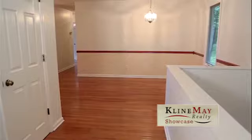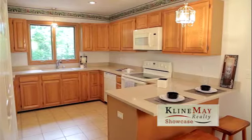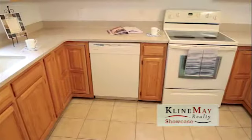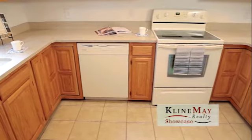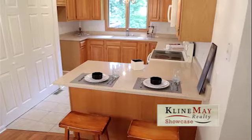From the foyer, it's a few steps ahead to the dining room on the right and the kitchen to the left. The kitchen features oak cabinets, ceramic tile floors, a large pantry, quartz countertops and the requisite appliances except for the refrigerator. The dishwasher and microwave are new.